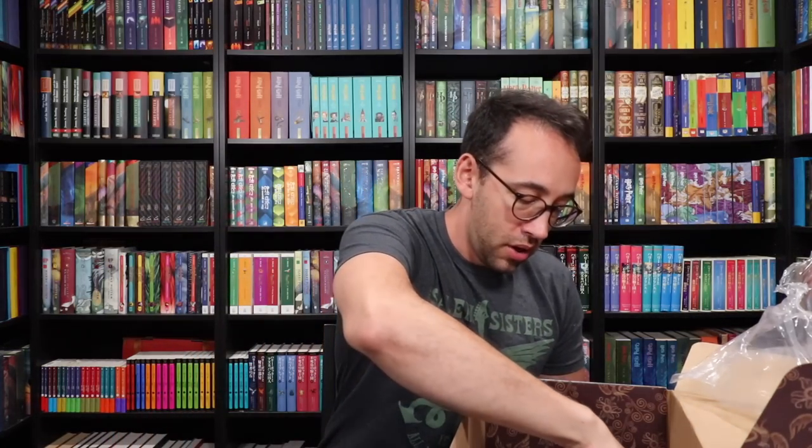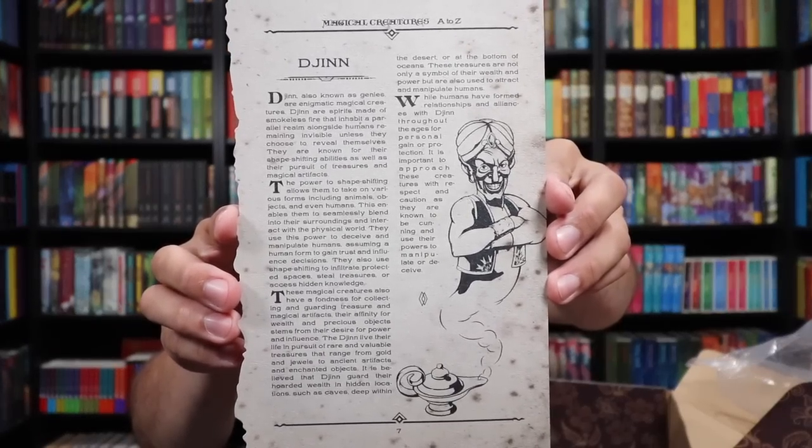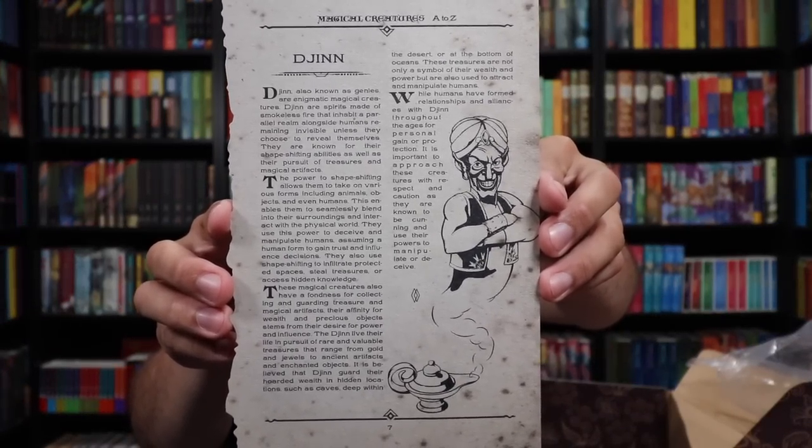Alright, I'm saving the Philosopher's Stone. This is the cheat sheet. And we have another book page from Magical Creatures A to Z — Dragon and Djinn. Djinn, D-J-I-N-N, is like a genie. So this is the next edition to the Magical Creatures A to Z page collection. As always, I will hold this up in front of the screen — you can pause the video if you'd like to read what is written on here.